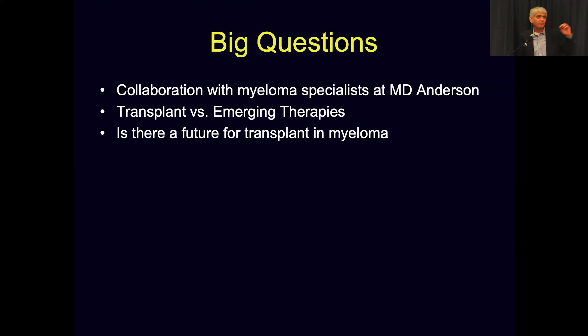The three questions I would like to address are: collaboration with myeloma specialists at MD Anderson; transplant versus emerging therapies; and is there a future for transplant in myeloma?